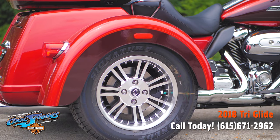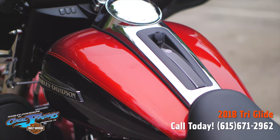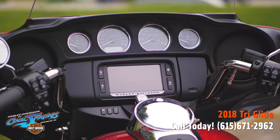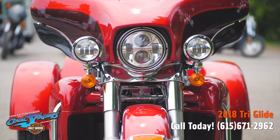These 2018 Tri-Glides are built from the ground up for your touring comfort and performance. It's got this beautiful dash. Come around and look at this front end.